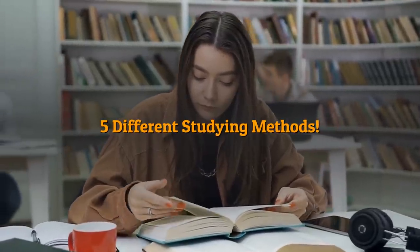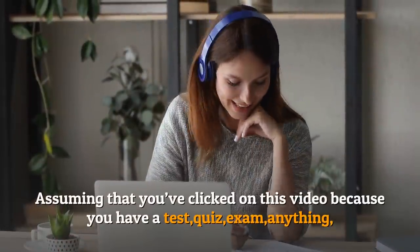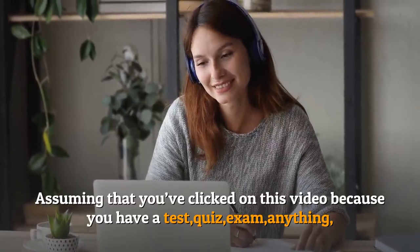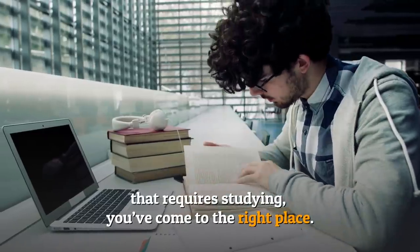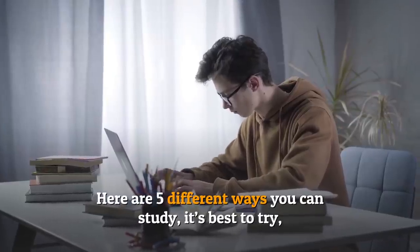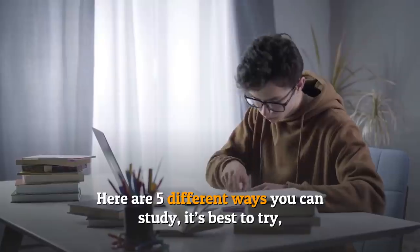Five different studying methods. Assuming that you've clicked on this video because you have a test, quiz, exam, or anything that requires studying, you've come to the right place. Here are five different ways you can study. It's best to try diverse methods in order to know which ones suit you the best.